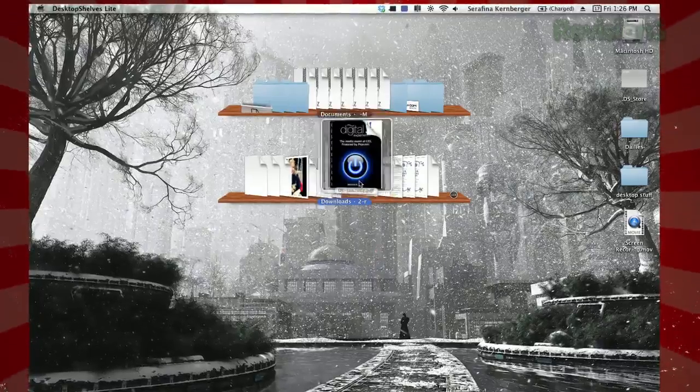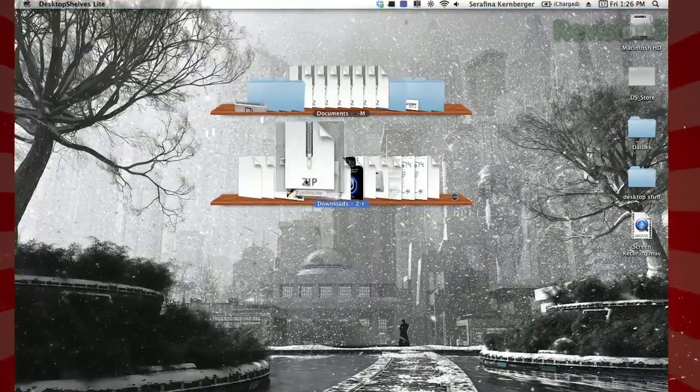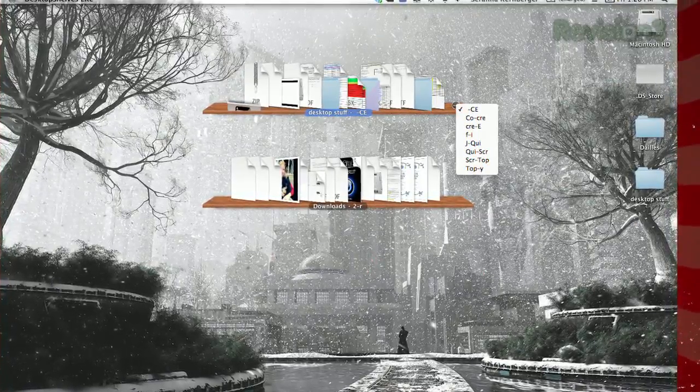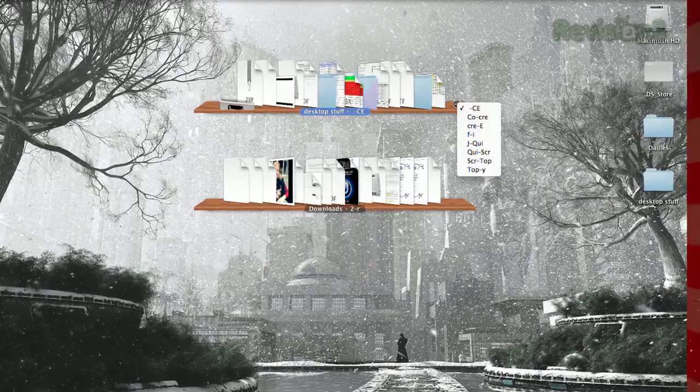As you hover your cursor over the contents, the icon will be enlarged, allowing you to launch a quick-click view of the file, and double-clicking it will open the file. If there isn't enough room to view all your files, click the ellipsis in the lower right, and you'll see each section divided alphabetically.